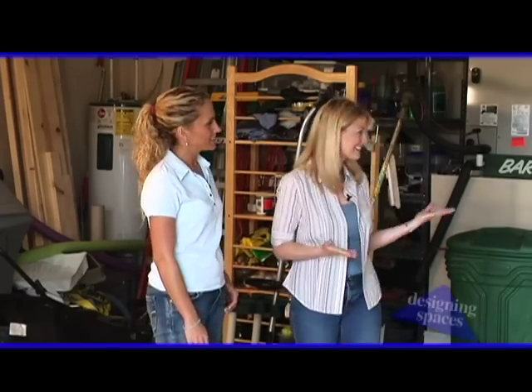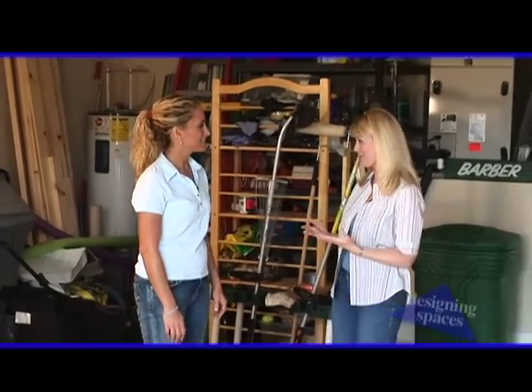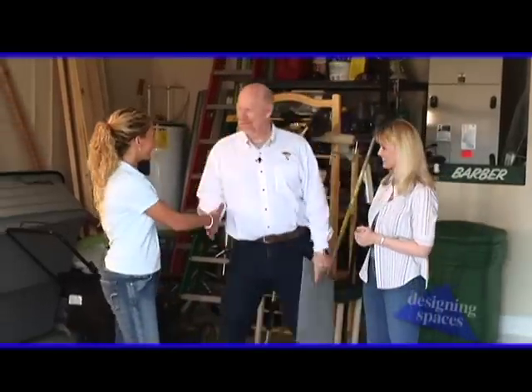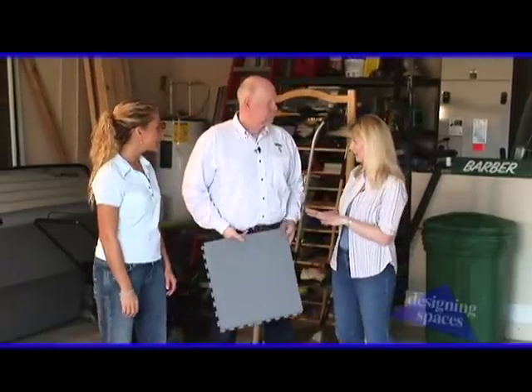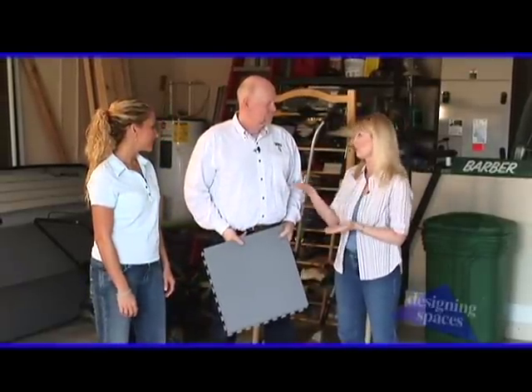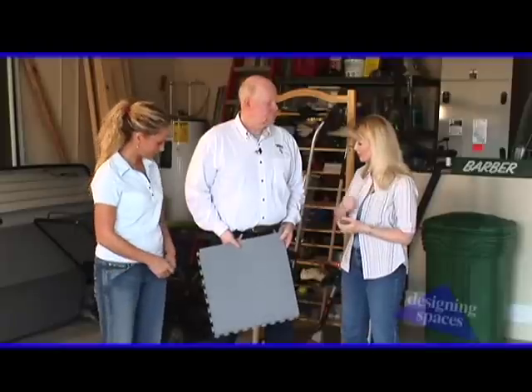And we have a surprise for you today. This is Kelly Mortensen and he's with Flooring Adventures. Kelly, welcome to Designing Spaces. Hi, this is Amy. Nice to meet you. And Kelly has a wonderful flooring material with us today, and it's going to be wonderful for our floor makeover, so let's talk about Tuff Seal.